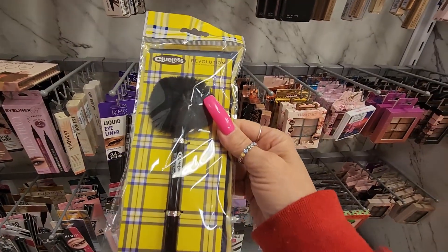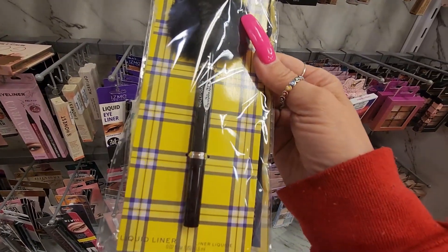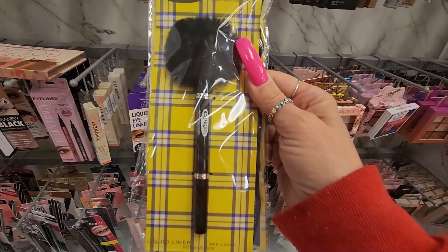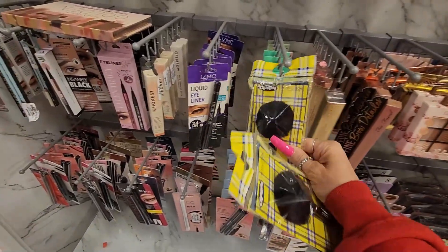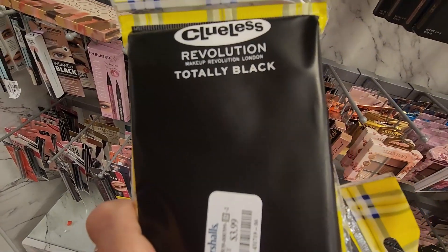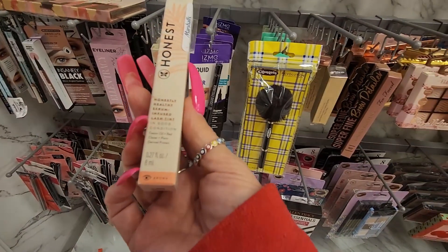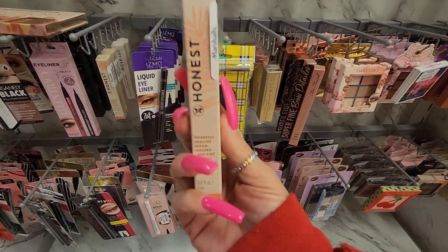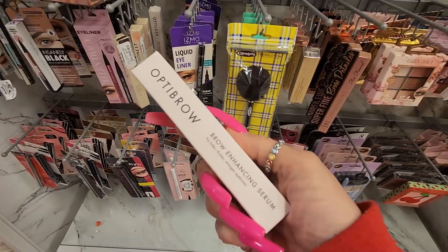They have the Clueless from Revolution — look how pretty is this — it is a liquid liner. It doesn't have a price but this one has a price: $3.99 in totally black. They have these from Honest Beauty — this is a serum-infused lash tint in brown for $4.99. This is a new product: Upti Brow hand serum, for fuller, thicker, stronger eyebrows, for $6.99.